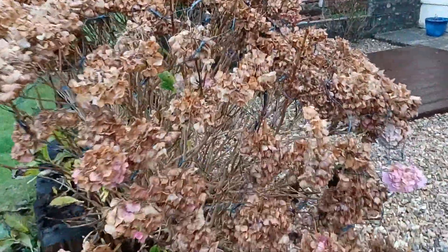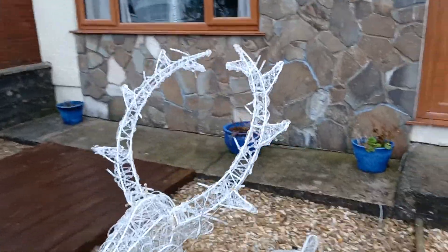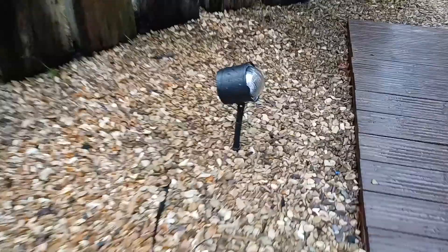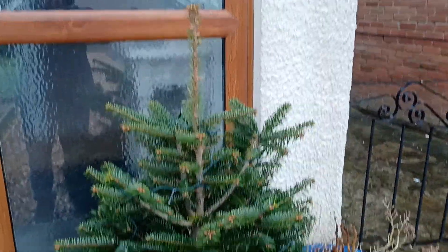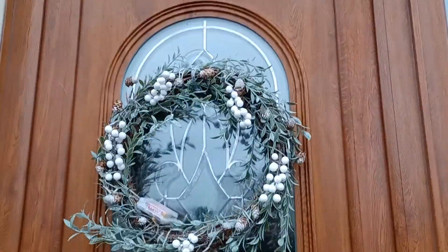I've got some lights on the bush as well. Didn't do the palm tree this year. I got my ranger as well. I'll show you them lit up tonight. I got my projector as well, and I got my Christmas tree as well — it lights up, I'll show you tonight. And I got my wreath on my door as well.